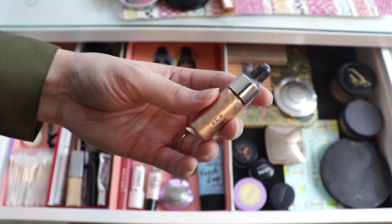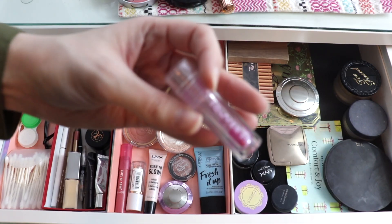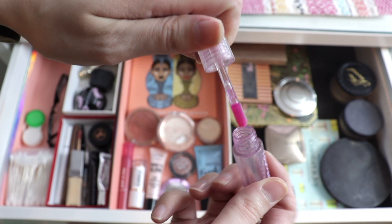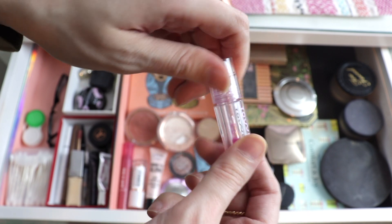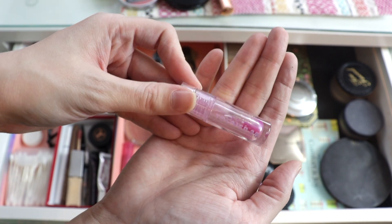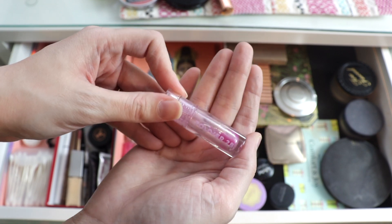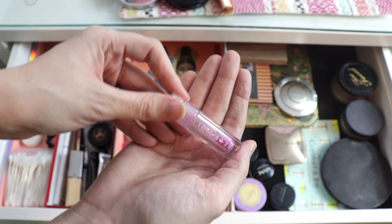I have this mini highlighter from Cover FX in the shade Moonlight — this one is empty as well. And surprisingly, I finished a lip gloss. This is a mini Tower 28 lip gloss in the shade Fearless. I took out the stopper and it gave me like three more uses before that part was gone too, so I'm not sure if it's worth taking the stopper out. I also just saw that Tower 28 came out with milky versions of these — they have a little bit of a milkiness to them, and I'm very curious to try that out.